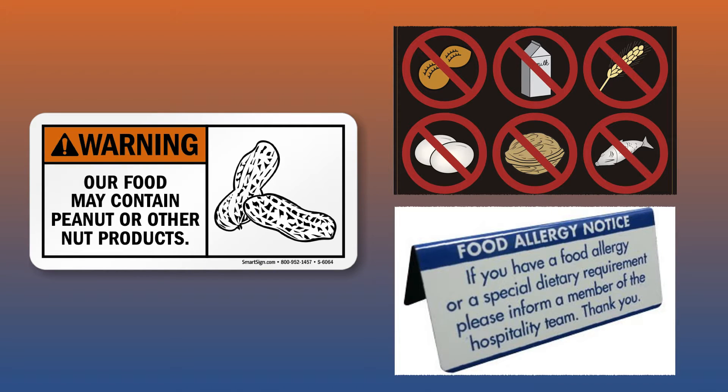Controlling allergens can be accomplished by keeping known allergens apart from other food, clear food labeling, effective hand washing, cleaning facilities, and including information in the menu to alert customers to possible allergens.